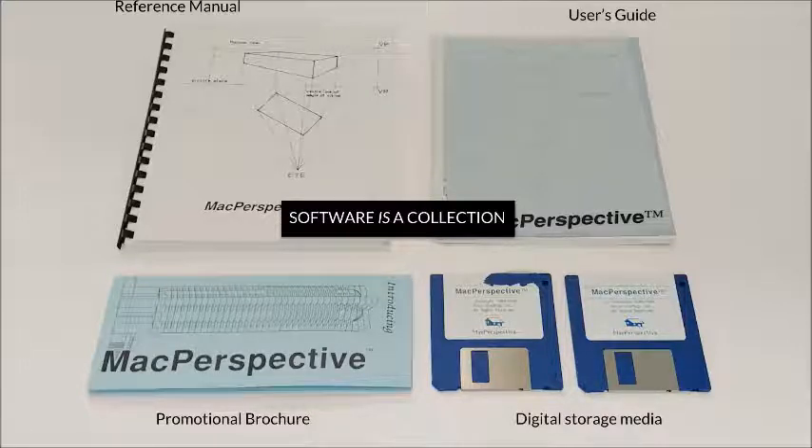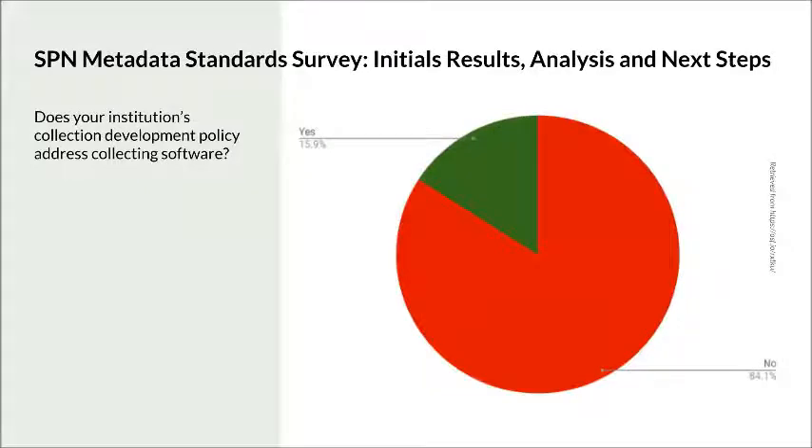But who is responsible for collecting, preserving, and giving access to software? Who's sharing this concern? Despite the correlative nature of software and digital archives preservation, very few repositories have the necessary resources to integrate software into their collections. A recent survey led by SPIN showed that 84% of respondents — mostly libraries and archives professionals — had no specific language in their policies concerning software, among which more than half had no plans to review their policies in the next few years.